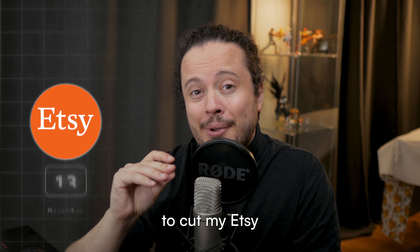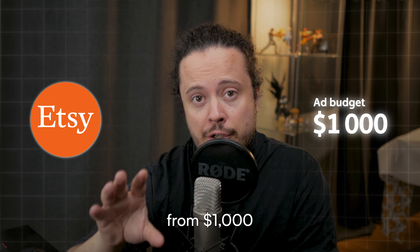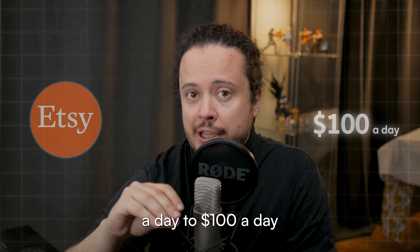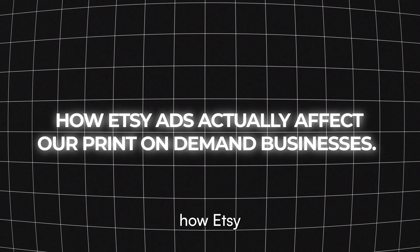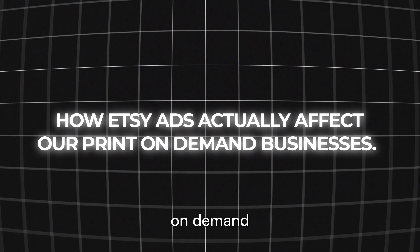On December 13th, I decided to cut my Etsy ad budget from $1,000 a day to $100 a day, just to see what happens. And in today's video, I'll go over how Etsy ads actually affect our print-on-demand businesses.